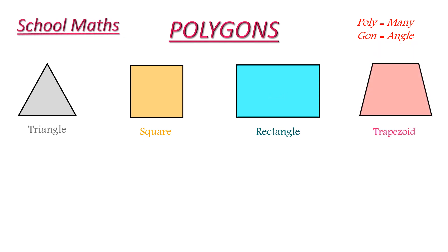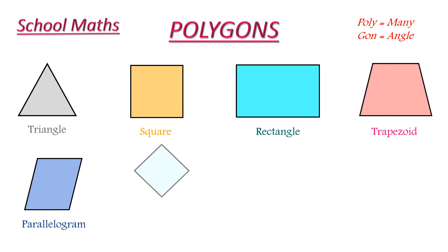This is a trapezoid. It is a four sided polygon. This is a parallelogram. This is also a four sided polygon. This is a rhombus. It is also a four sided polygon.